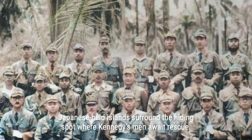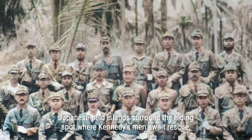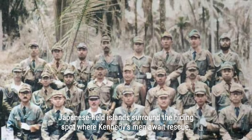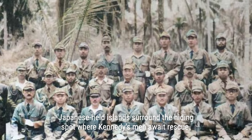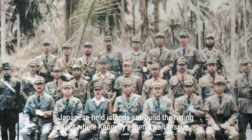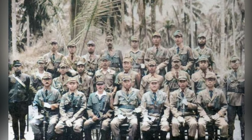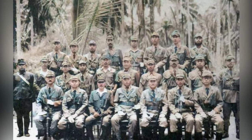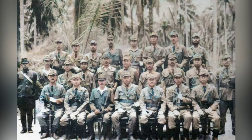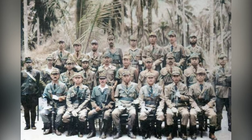Operating under the watchful eyes of the Japanese, the Coast Watcher Scout Service played a crucial role in locating Kennedy's crew. With the help of native scouts Gasa, Kumana, and John Kari, they embarked on a perilous journey, battling rough waters and Japanese patrols, paddling for over 15 hours to reach an Allied outpost on Roviana Island, where they delivered the news of the crew's location.